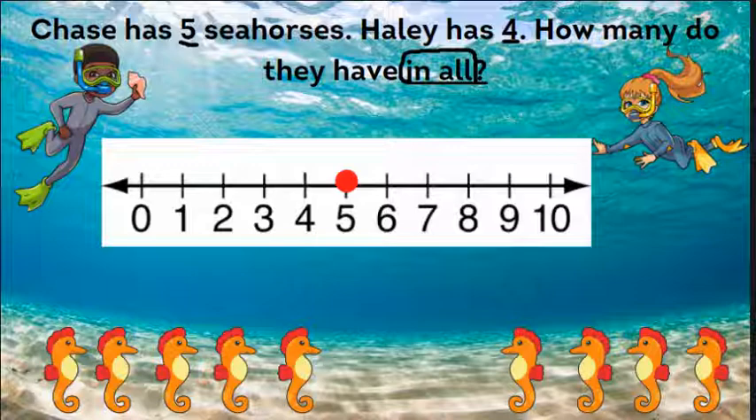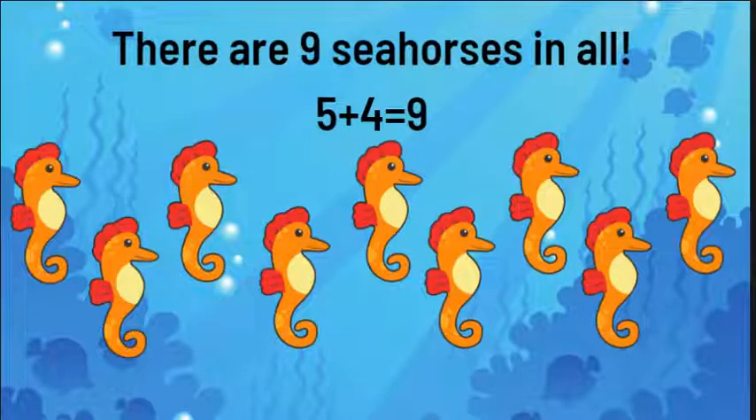We always want to start with the bigger number. The bigger number is five. So let's start on five and jump forward four spaces. One, two, three, four. And where did we land? On the number nine. There are nine seahorses in all. Five plus four equals nine.